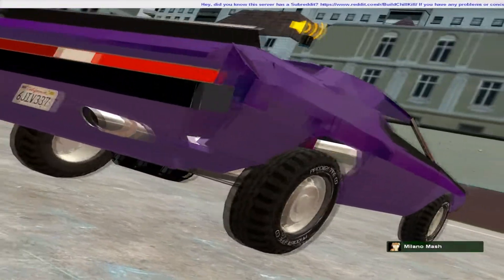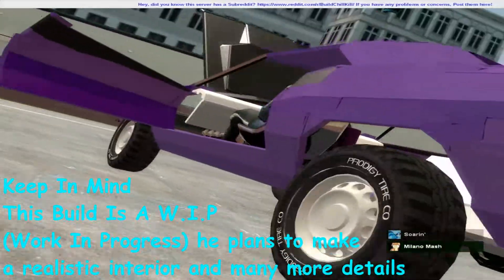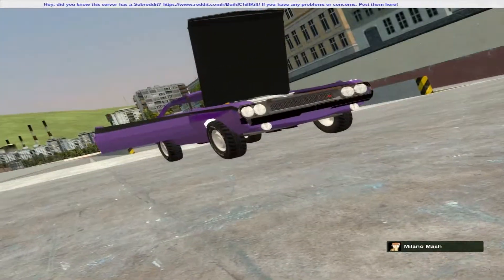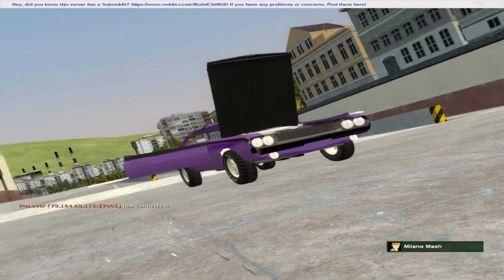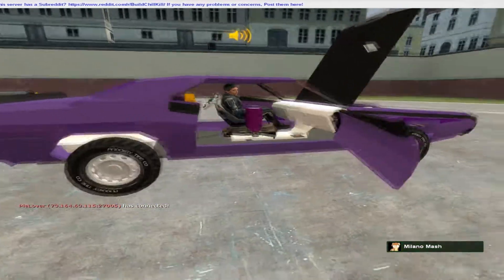Not finished, of course, since the interior is kind of not here. Fully functioning hood and doors, and the engine actually has a rev limiter on it, and if you hold the rev limiter too long, the engine will blow up.